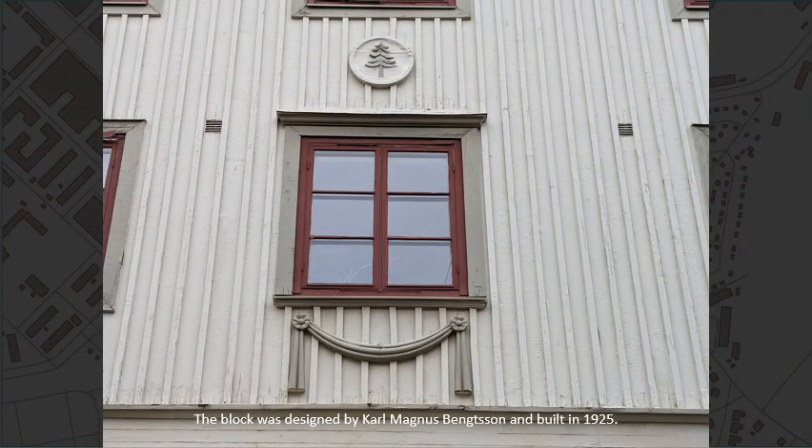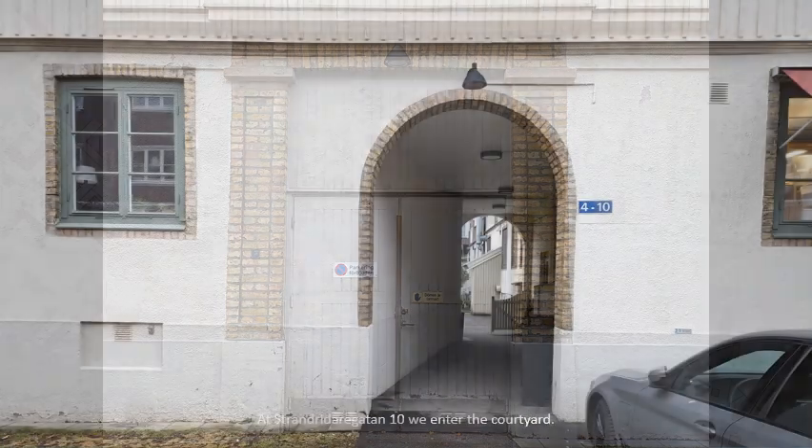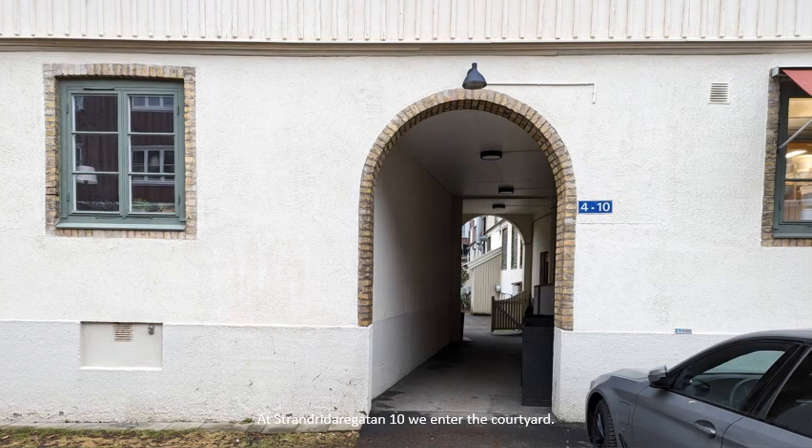The block was designed by Karl Magnus Bengtsson and built in 1925. At Strandridaregatan number 10, we enter the courtyard.